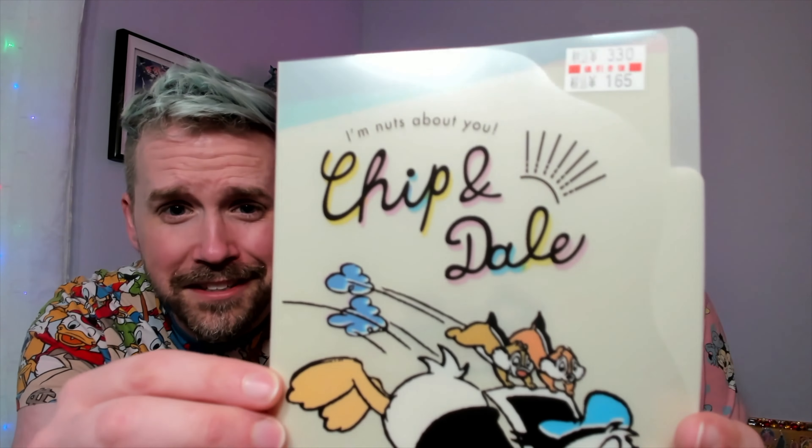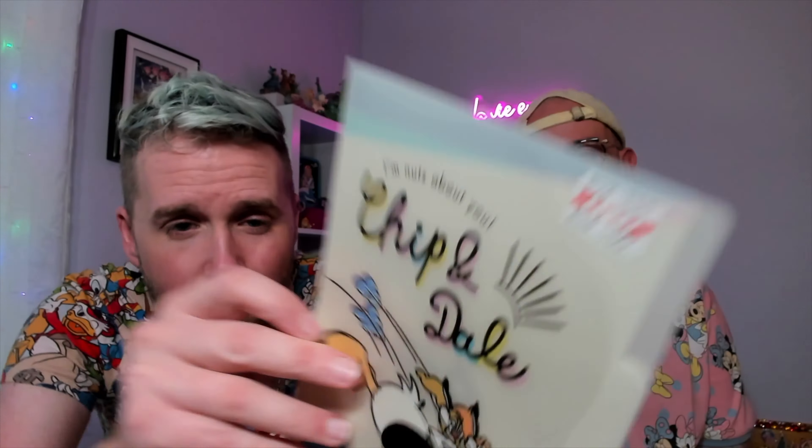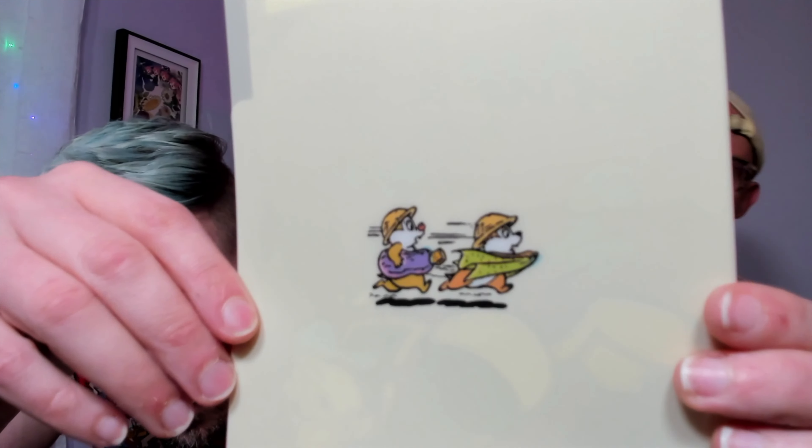One of my favorite things about the 50% off store was that after going through it multiple times, my friend would spot things and just say 'Derek, you need to buy this' — and she was right every time. One of those items is this tote-style item that says 'I'm nuts about you, Chip and Dale' with Donald on there too. At the bottom it says 'little chipmunk,' and the back has the cutest animation of them — one carrying a purple peanut, the other maybe seaweed.